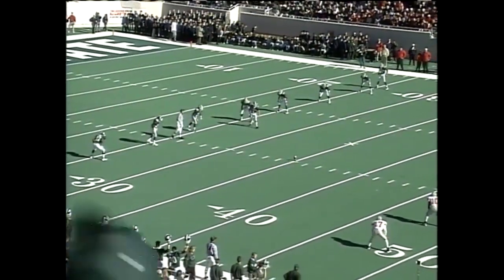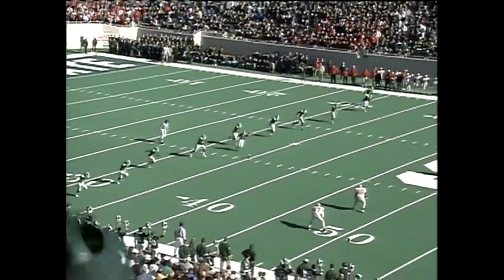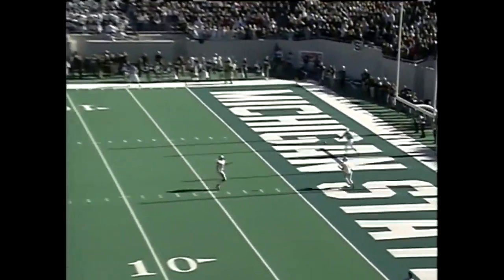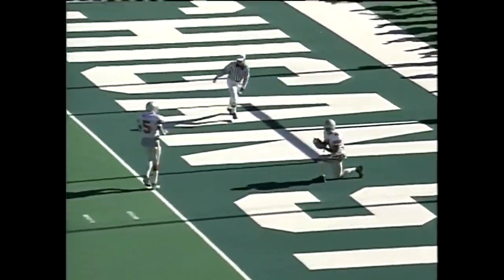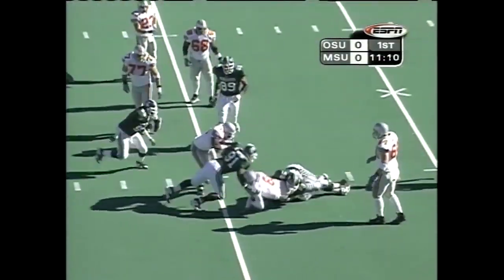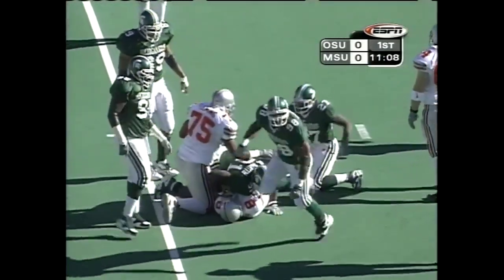They elected to defer. Kenyon Rambeau and Michael Wiley are back for the deep ball. Edinger has us underway, and a good deep kick will be taken on a knee by Rambeau. Bellisari is under pressure and dropped for a sack of the day by the Spartans.